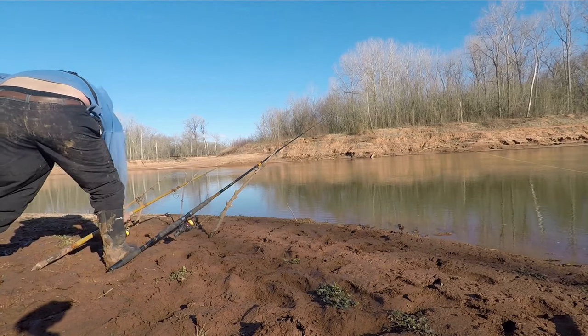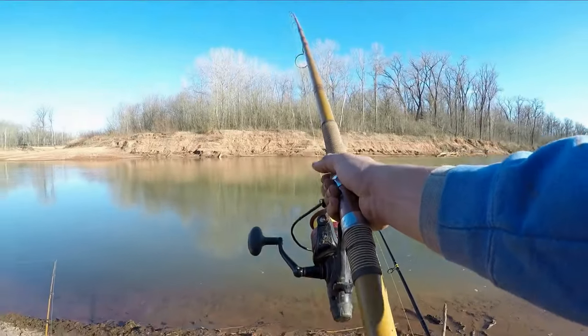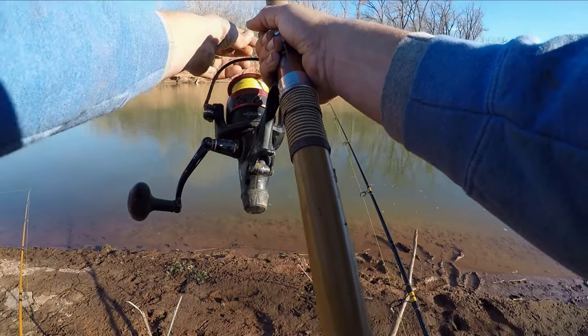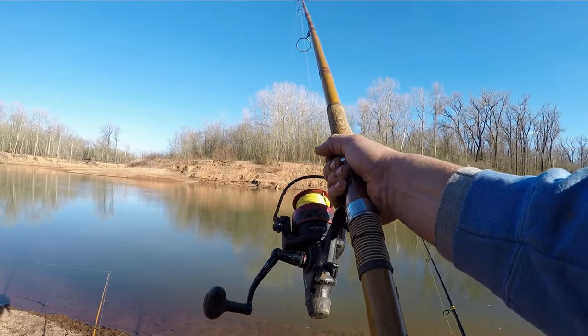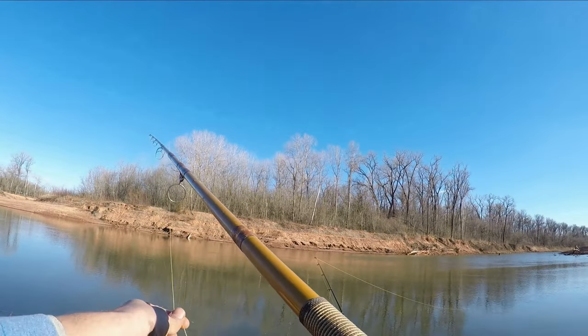It's getting a lot more violent here. We've got more power with this one. Let it run with it. That was a much more powerful set of runs — similar pattern but a lot more powerful. It's probably a small fish, but we'll see.